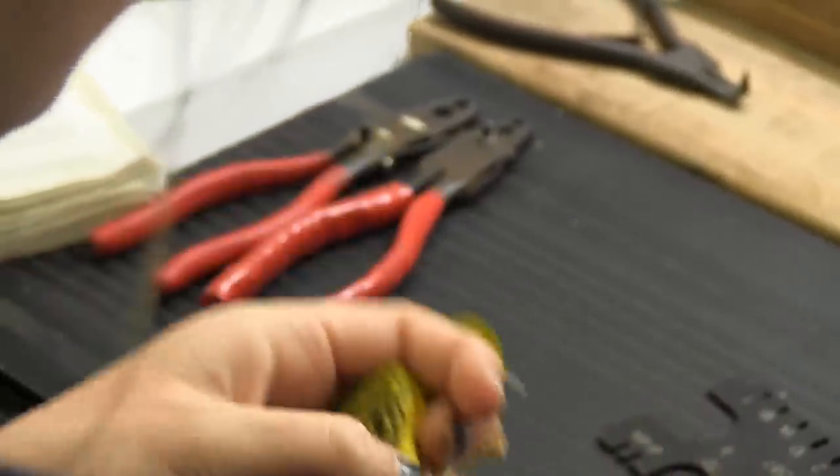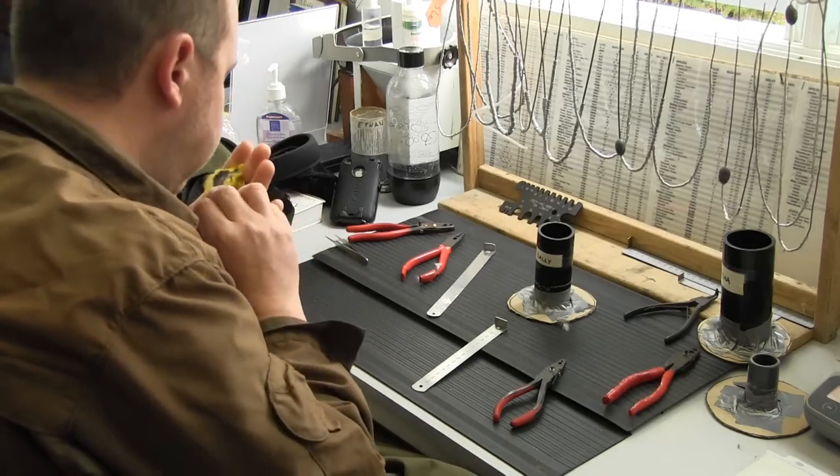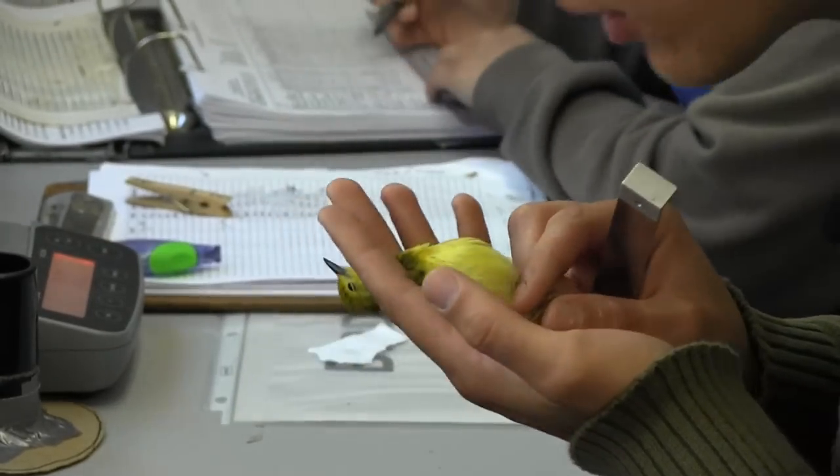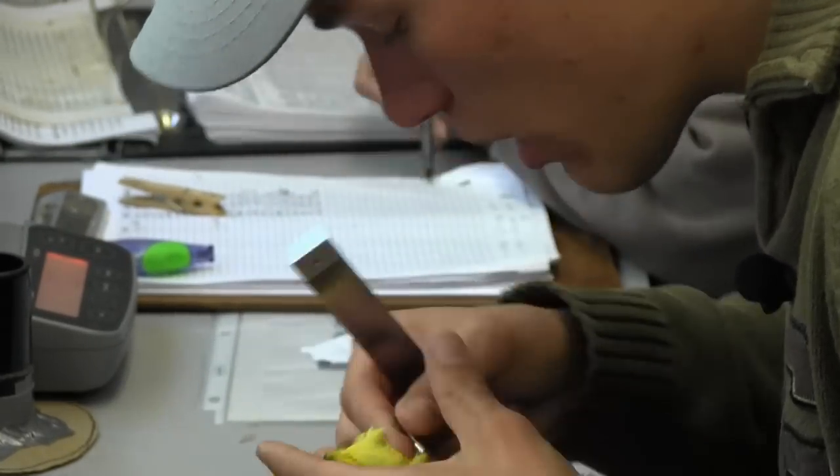The bander then does a number of measurements, the first being a fat score. Bird skin is unique because you can see the amount of fat under their transparent skin. They blow on the feathers to determine the fat content, which helps determine their migration stage.